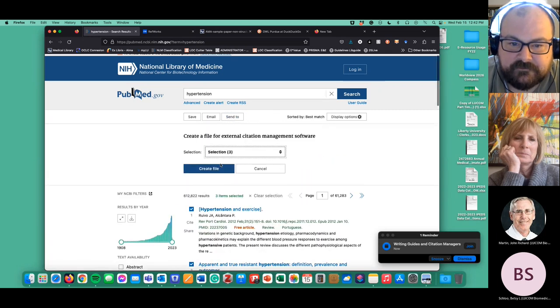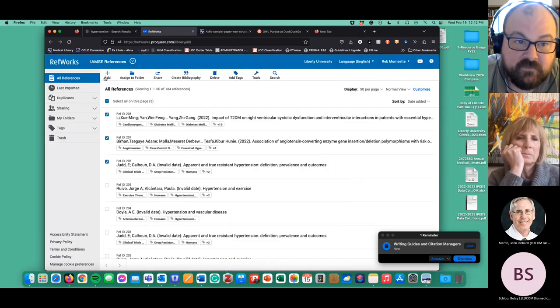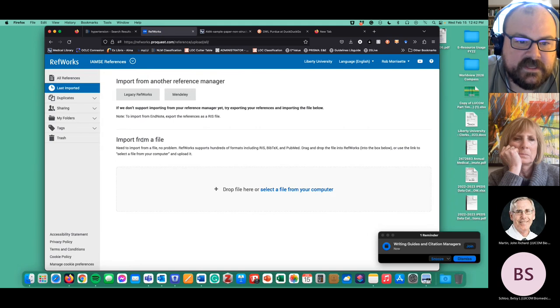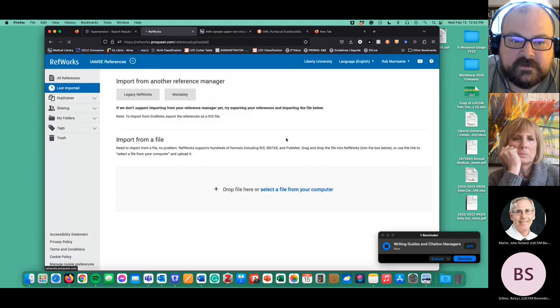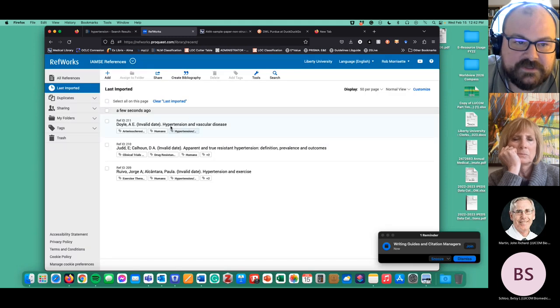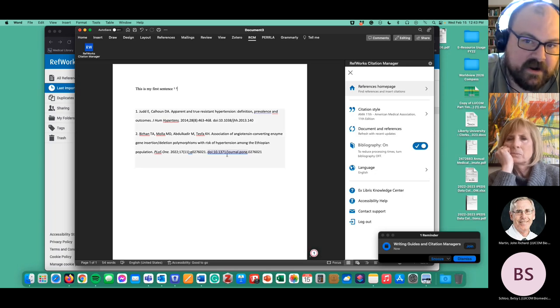Where do you get your citations to put into RefWorks? As an example, if you use PubMed and search for something like hypertension, find a couple of citations, and send them to your citation manager — it creates an NBIB file. Then if you go back to RefWorks, where you signed into your account, you can go to Add/Import References, import from a file, select that NBIB file, and import it. Now those citations are in your project in RefWorks and you can use them in your Word document.